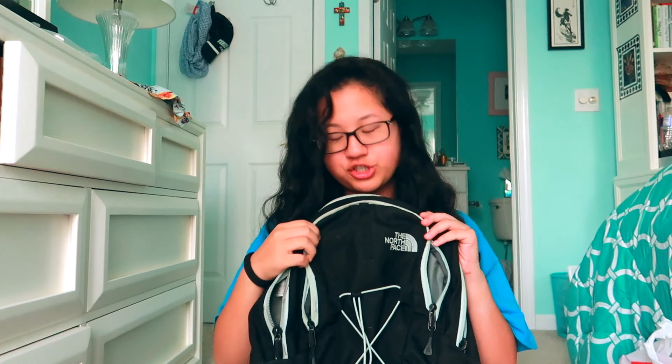Okay everybody, so as you can see, I have my North Face backpack. This is in black and a really baby blue — powder blue. I think it's called black slash powder blue. Not entirely sure, and it is the Jester version. I've had this for a couple years now — I used it in my freshman year of high school and now I'm using it in my senior year of high school.